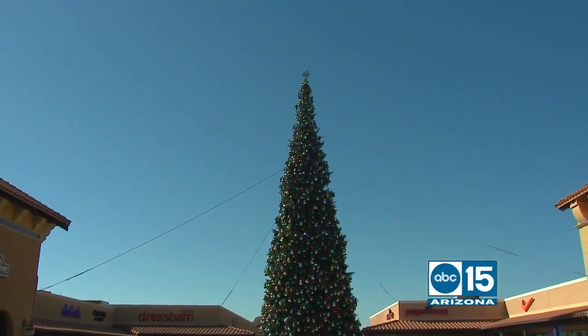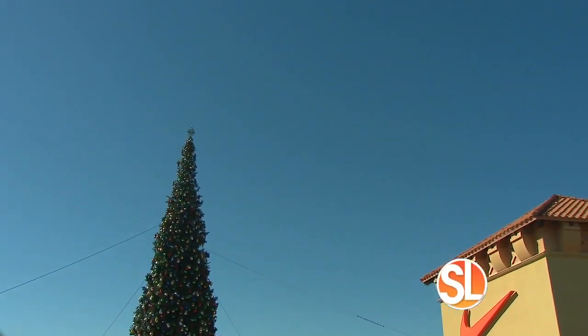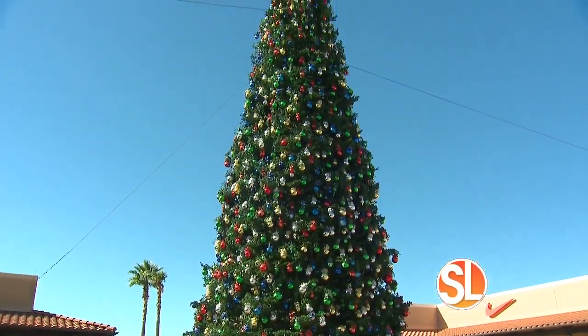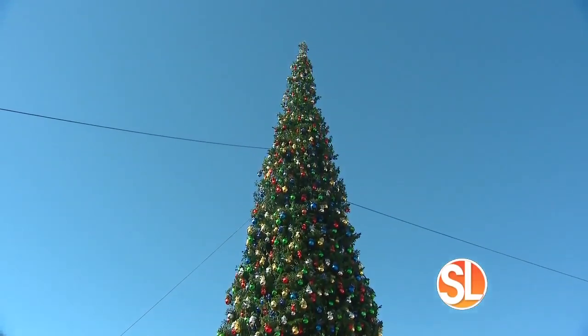If you travel north of the valley this time of year, no doubt you will see the tallest Christmas tree in Arizona. It is iconic and you will only see it at Outlets at Anthem, and we're lucky enough to be standing in the shadow of it. I'm with Christina Henning, who is the general manager here. This tree is 80 feet tall and we're proud to have the tallest fresh cut tree in Arizona for the 17th year.